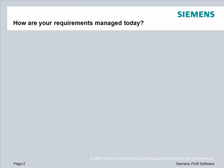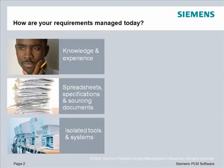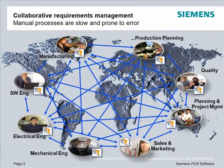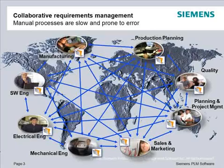Most companies use standalone applications to manage customer requirements. You probably have a few people creating requirements documents or spreadsheets on their desktop applications. You may be sharing requirements on an ad hoc basis through phone calls, meetings, email, and fax. But these manual processes of communicating requirements are slow and prone to error.